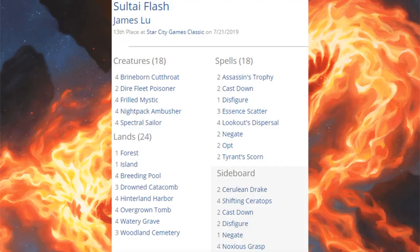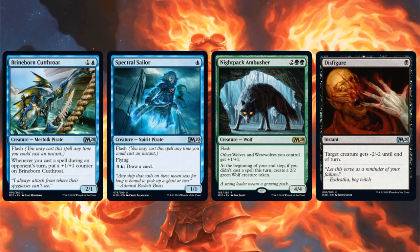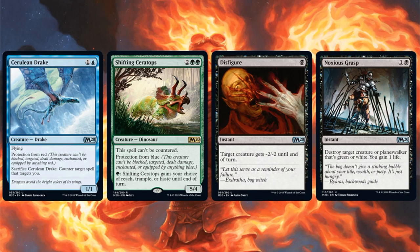Thirteenth place is Sultai Flash — a variation of the Simic Flash decks popping up recently. The idea is to hold your cards and play them on your opponent's turn, getting benefits from things like Brineborn Cutthroat. There's also Frilled Mystic and a pretty big control suite. Four Core Set 2020 cards in the main: Brineborn Cutthroat, Spectral Sailor, Nightpack Ambusher, and Disfigure. Sideboard: Cerulean Drake, Shifting Ceratops, two more Disfigure, and Noxious Grasp.